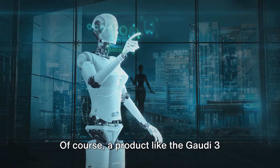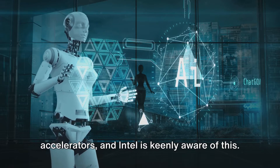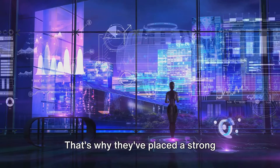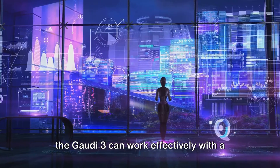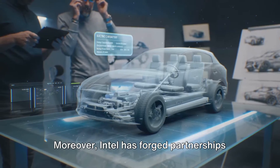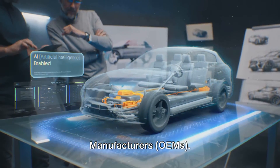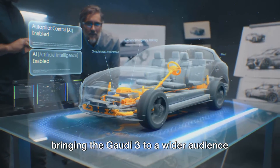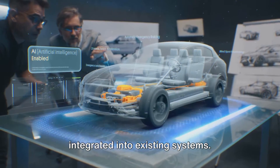Of course, a product like the Gaudi 3 doesn't exist in a vacuum. It's part of a larger landscape of AI accelerators, and Intel is keenly aware of this. That's why they've placed a strong emphasis on open standards, ensuring that the Gaudi 3 can work effectively with a wide range of software and hardware. Moreover, Intel has forged partnerships with major original equipment manufacturers (OEMs), which are crucial for bringing the Gaudi 3 to a wider audience and ensuring seamless integration into existing systems.